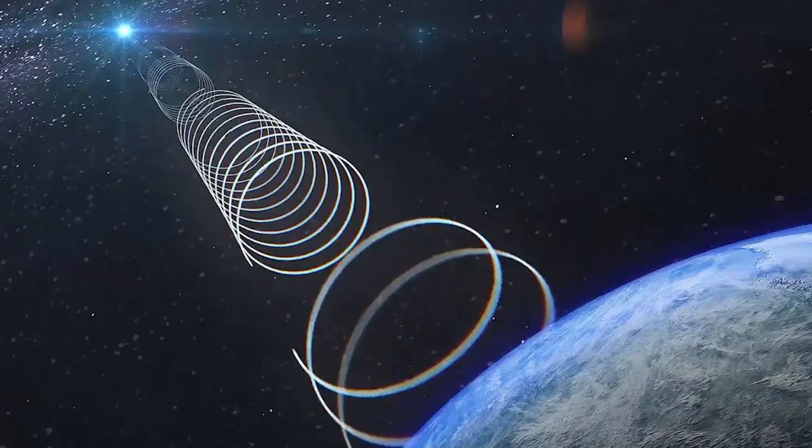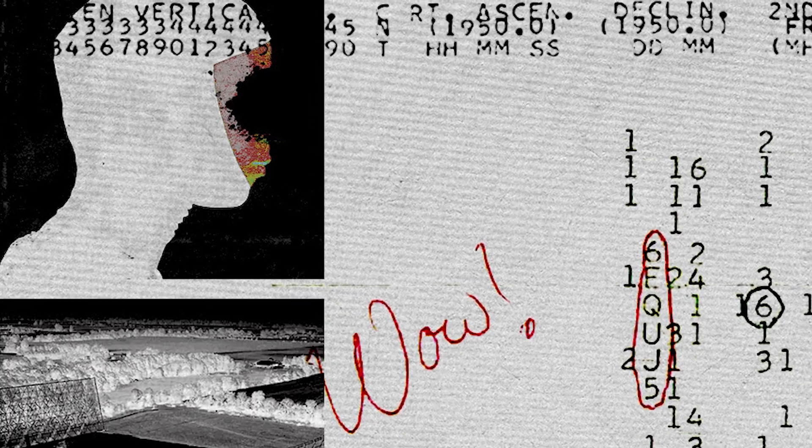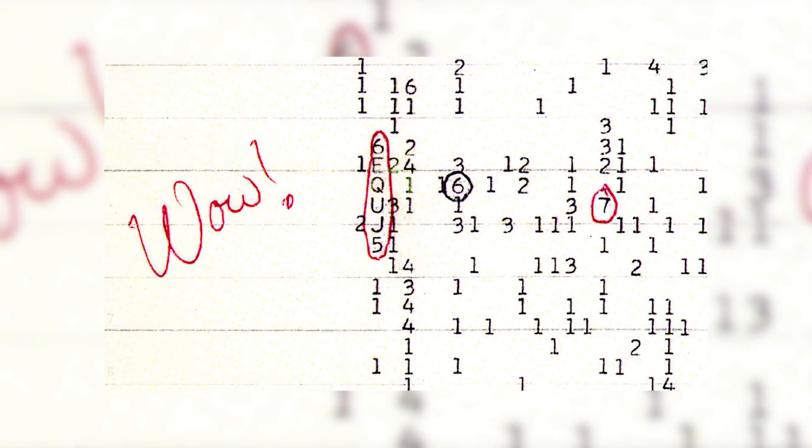The Big Ear searched the skies for narrow-band signals that could indicate intelligent life. It was the 70s, so this thing was basically a microwave compared to what we have today, but it could still record frequency, signal strength, and bandwidth. In 1977, astronomer Jerry Ehman had just sat down for a shift looking through computer printouts when he noticed the signal 6EQUJ5. It represented a continuous narrow band of signal around 1,420 megahertz from a fixed point in space — the constellation Sagittarius — which gradually grew in strength and then faded. When Ehman saw this sequence on paper, he circled it and wrote 'WOW' in the margins — hence the name.